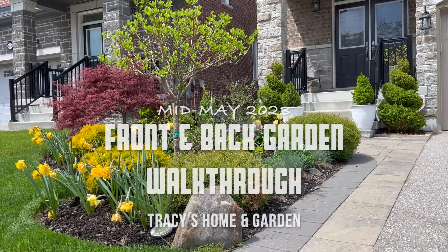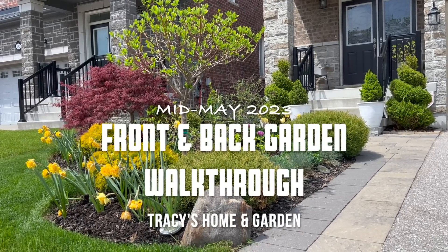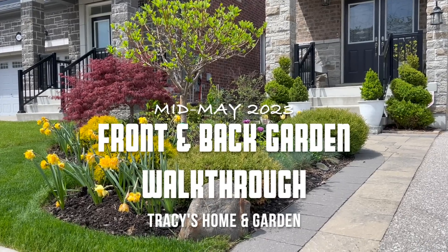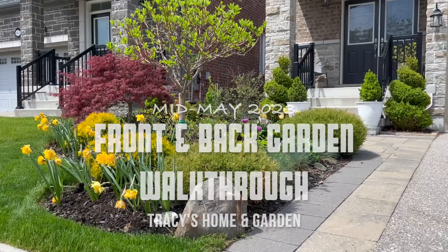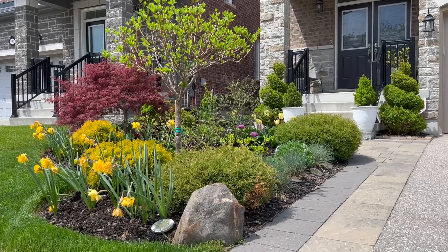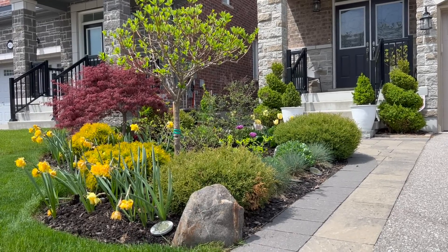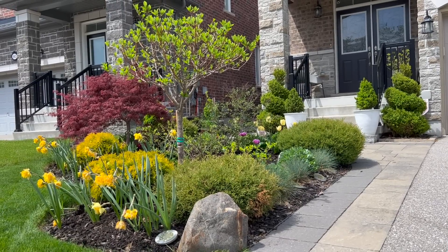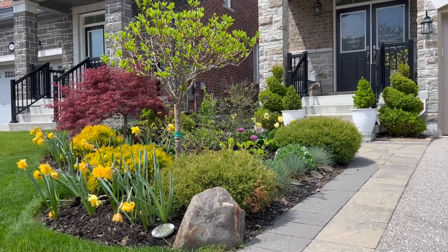Hi everyone, I hope you're all doing well. Today it's just going to be a quick walk through the front and back garden. I just want to show you how the plants are doing as we are heading into the middle of May. For those of you that live in our zone, we've had this beautiful one week of full sun, no rain. So everything is just starting to look really nice, especially many of the panicle hydrangeas — they're just starting to leaf out.